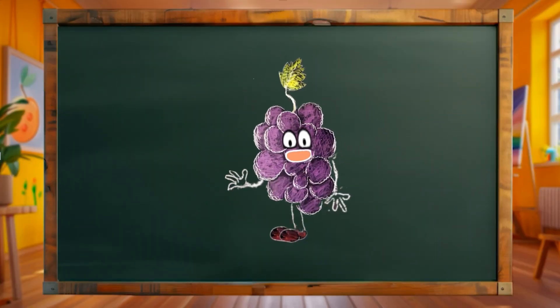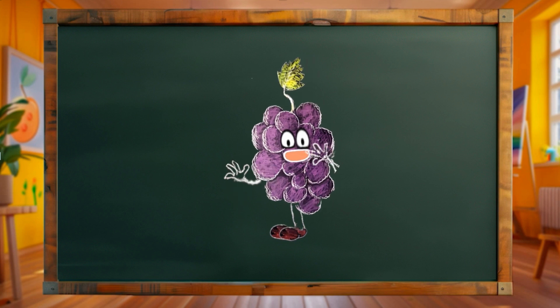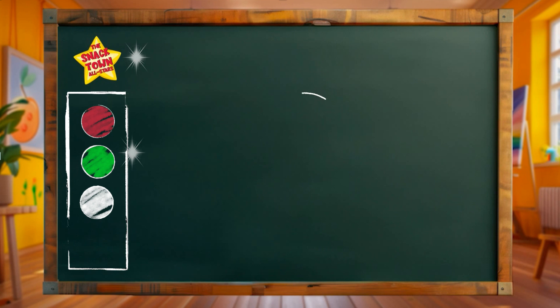Okay kids, listen up! Today we're stepping into the garden to draw a vibrant bell pepper! Bell peppers are grown in gardens and are prized for their sweet flavor and versatility in cooking! Bell peppers are crisp, colorful, and add a pop of brightness to any dish!